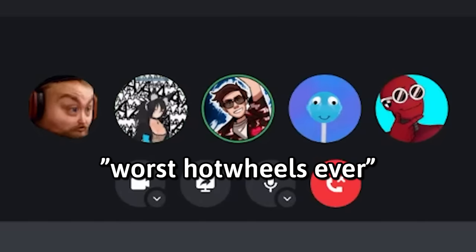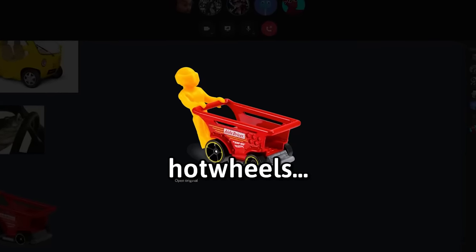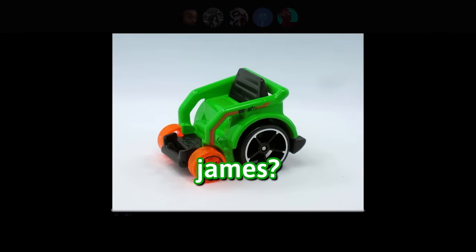It's called Fast Fish — I looked up worst Hot Wheels ever. That's a real Hot Wheels. That's me when I go to Target. This is also a Hot Wheels — it's a wheelchair. And what's wrong with that, James? Wheel wheels.